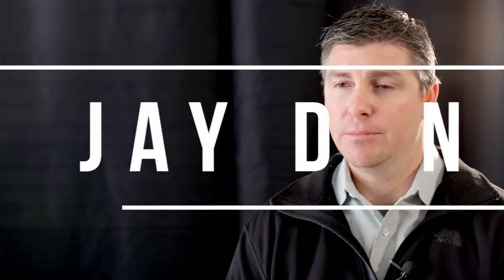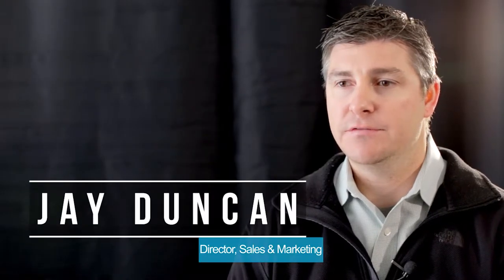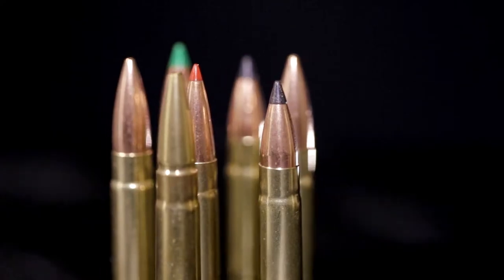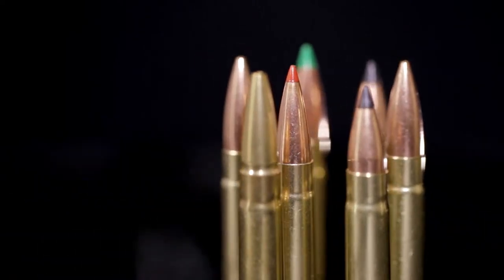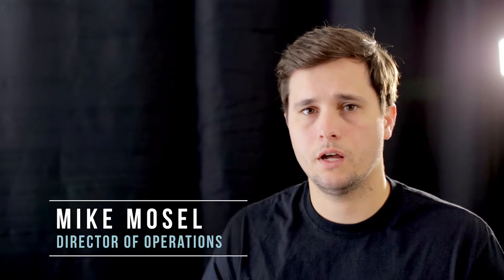Guerrilla Ammunition was started to bring a bold new vision to ammunition manufacturing and quality assurance. Our number one priority is to deliver the highest quality product to the end consumer. Whether you're in a competition, at the range, or in a home defense situation, having confidence in your ammunition is paramount.